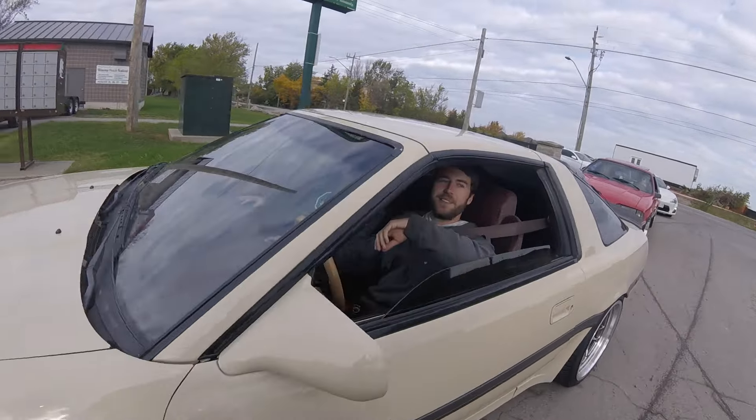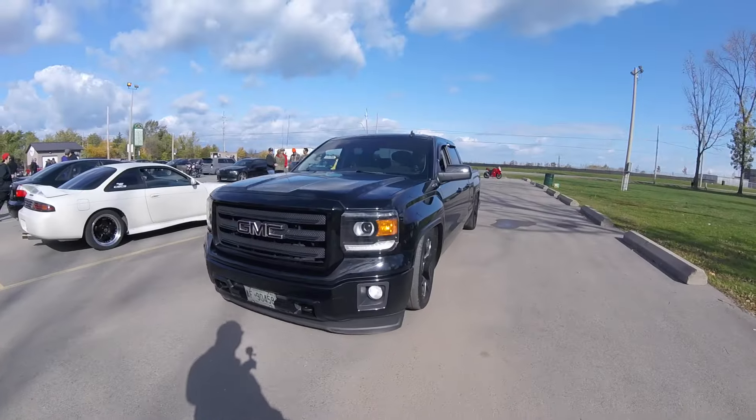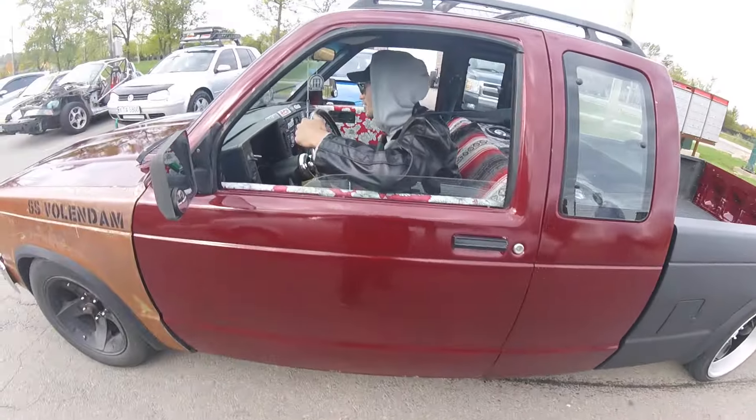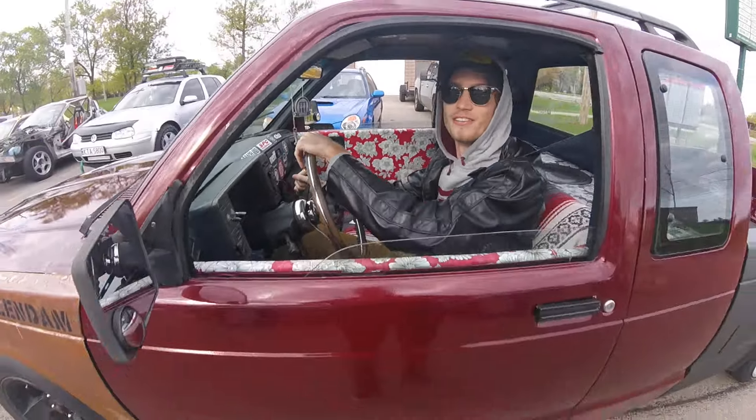Cruise in, cruise in — what's up man, I'll chat with you in a bit. Thanks for coming, I really appreciate it. You're on camera now — oh good! This guy's advertising for me.